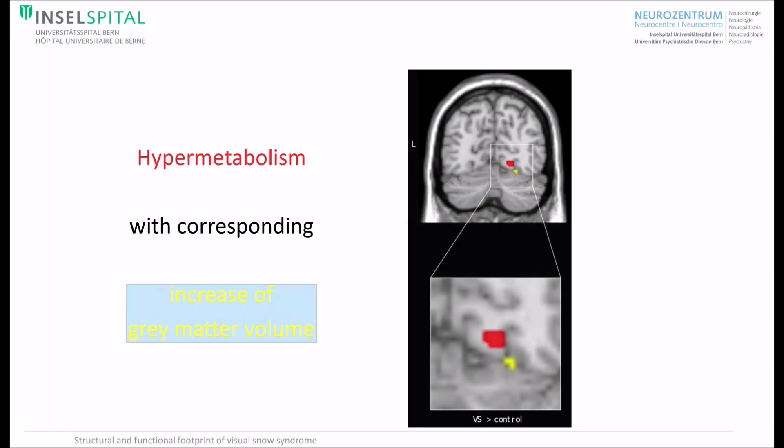Turning to the results, we found increased metabolism in the right lingual gyrus, and guided by our PET results, we applied small volume correction of voxel-based morphometry. We found a corresponding increase in gray matter volume. This is important since it underscores our clinical impression that the visual association cortex around the right lingual gyrus is important for the visual symptoms of Visual Snow Syndrome.